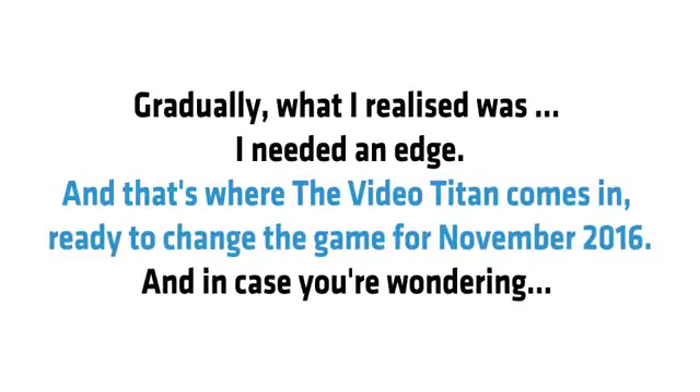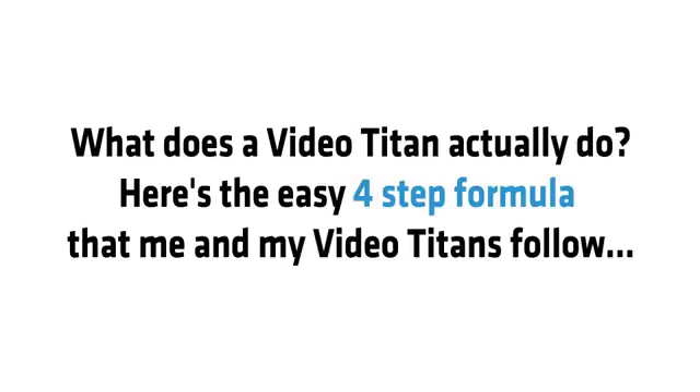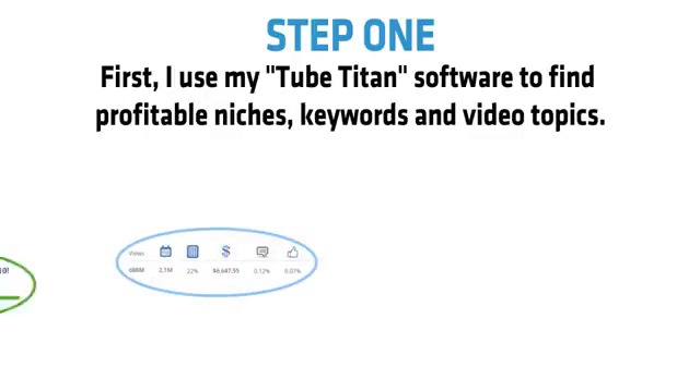Gradually what I realized was I needed an edge. And that's where Video Titan comes in, ready to change the game for November 2016. It's an easy four-step formula. Step 1: I use my Tube Titan software to find profitable niches, keywords and video topics.